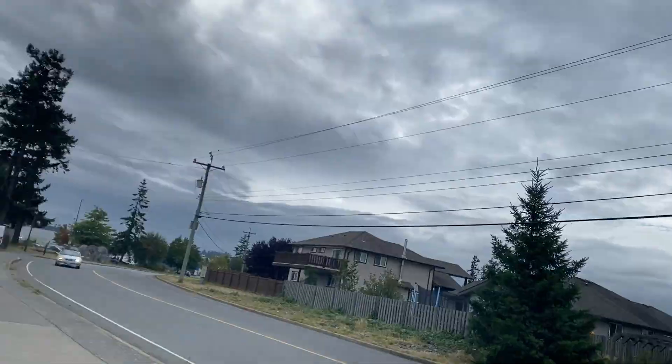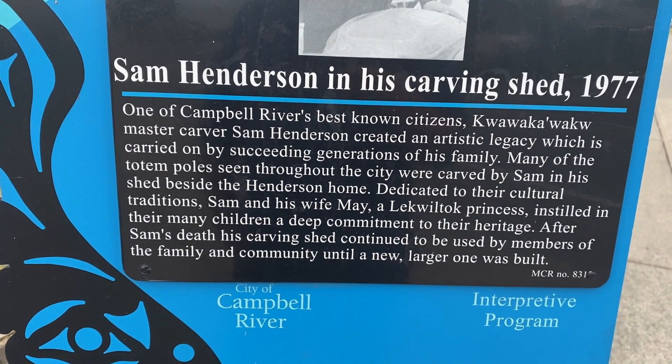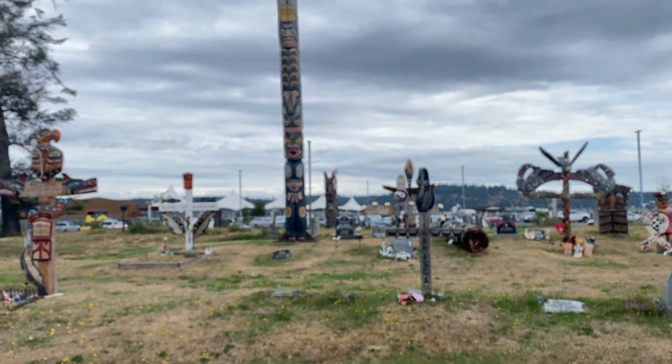Hey guys, I'm at this gravesite here in Campbell River and you got to see it, it's amazing. It's a native cemetery and they have totem poles that they have for the gravesites. It's really cool. And this is the guy, Sam Henderson, that gentleman right there. Sam Henderson, he's the one who did most of the carvings here in town. And this is the gravesite — the art here is just phenomenal.